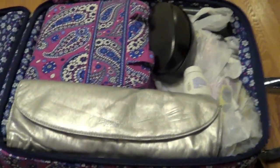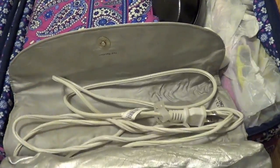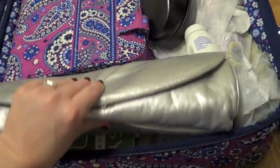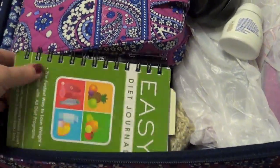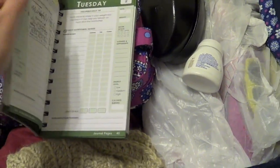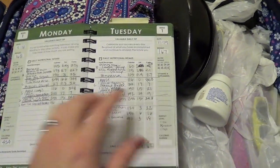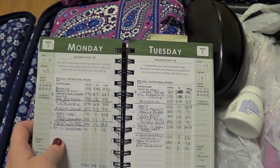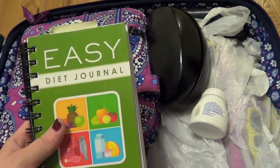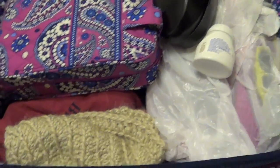Over here on this side I have my flat iron — I used this this morning. I love this case because after you use it, even if it's still hot, you can put it right in here and still travel with it. Then I have my diet journal in here. I just started using this — I'll let you know what I think when I have more time, but it's pretty cool. I'll maybe do a review if I end up liking it. I usually log all my food and calories in an online food journal, so this is new for me.